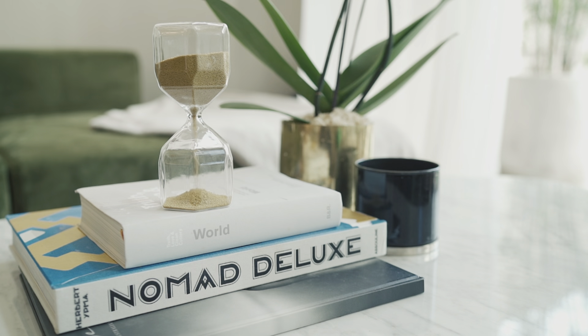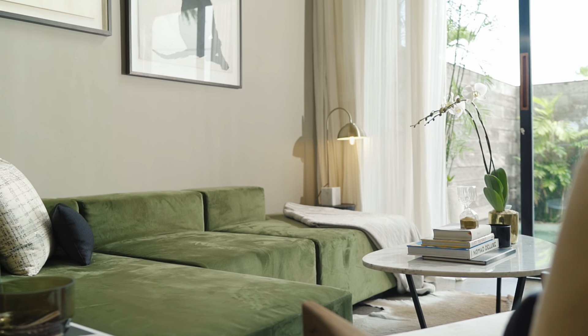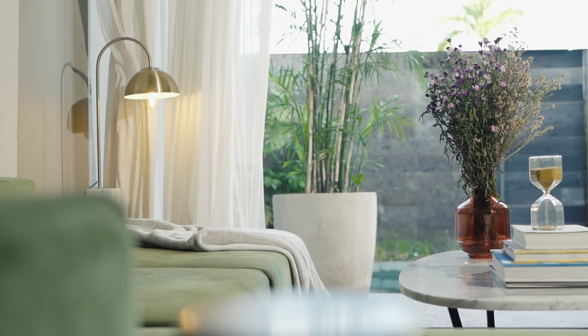All the furniture and interiors are part of the OXO collection and they're custom made to fit the space. This includes the sofa, the chairs, the table and all the soft furnishings.